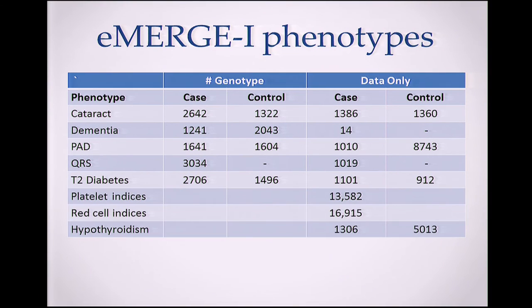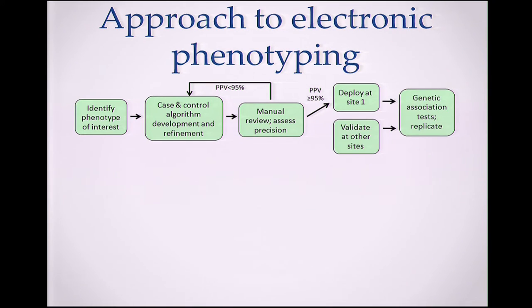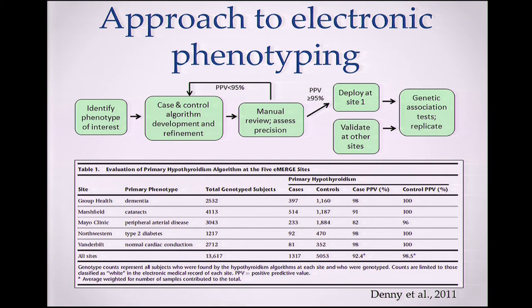We published a genome-wide association study and created data sets across the network that are now quite large. For phenotyping, we develop and identify a phenotype, develop algorithms, and manually assess them in a couple hundred patients. If the positive predictive value is acceptable, we have an algorithm; if not, we iteratively fix it. Once done, we deploy at the site that developed it and at other sites, then do the GWAS. The algorithms developed at one site are validated at other sites — as shown in our hypothyroidism study, where case and control PPVs were quite acceptable across institutions.